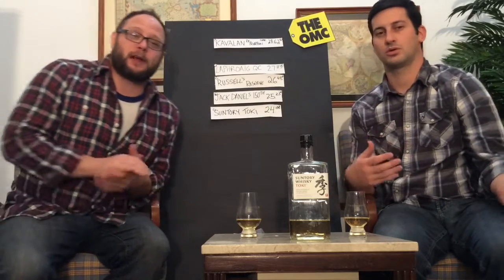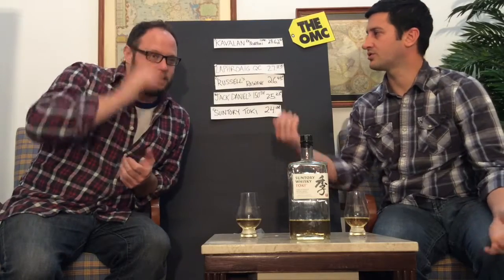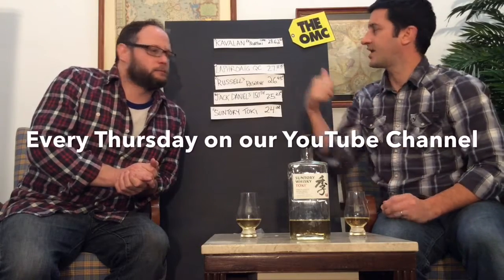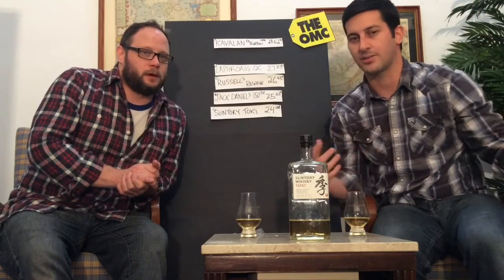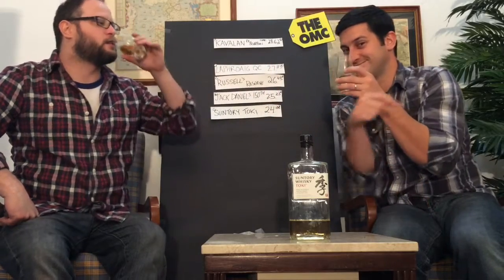Thank you again for joining us. He's Trenny, I'm C, we're Trenny and C. We do whiskey reviews for the OMC. We're here every Thursday at 6 p.m. You can sign up to be a member at the OMC — just hit subscribe here and never miss a Trenny and C episode again. You should actually do it right now. We're gonna cheers. While we're cheersing there's gonna be a little song playing us off — you hit subscribe. Trenny and C. Subscribe on YouTube.